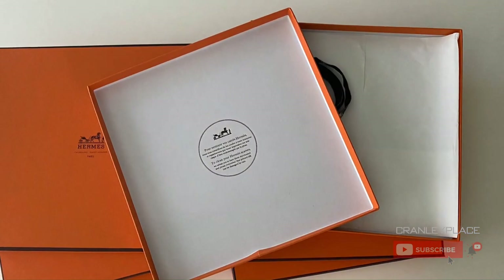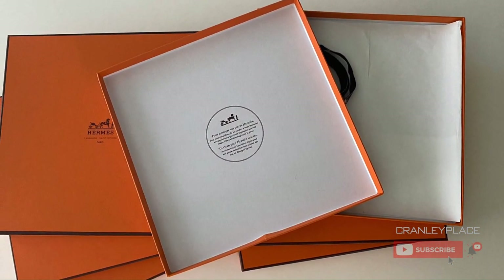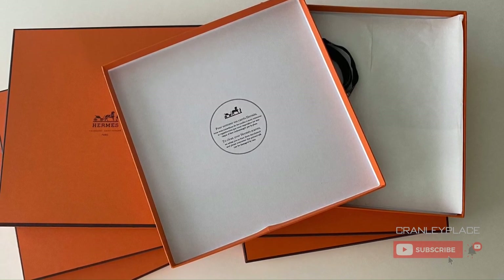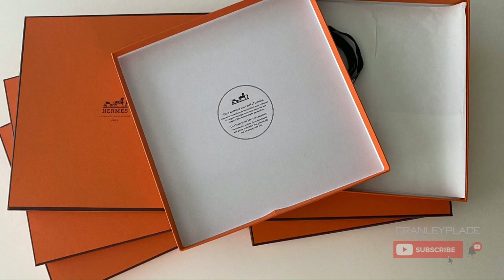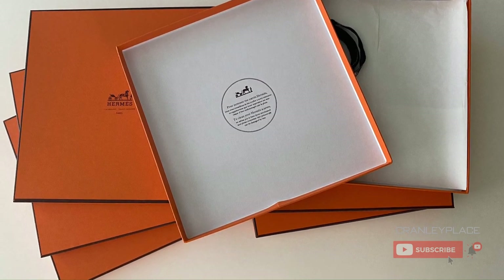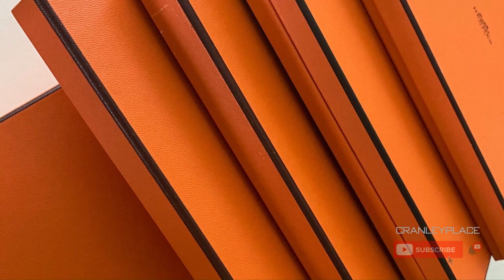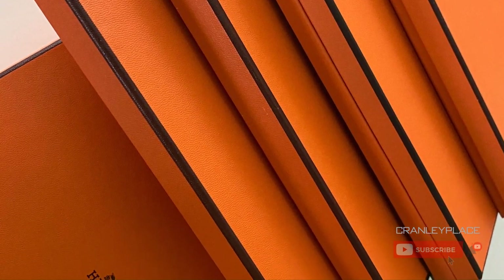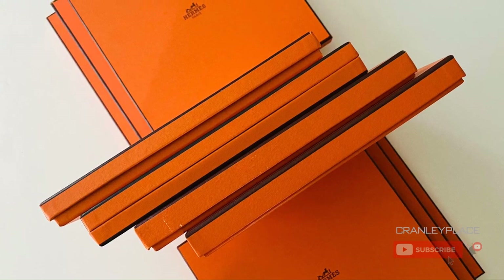A 90 by 90 centimeter scarf comes in a square box like this. It has acid-free paper, the printed warning about getting the scarf wet, and these distinctive pinstripes on the corners. I will add that these boxes have changed over the years — here are a few older ones, whereas the newer ones use slightly less cardboard, which is especially noticeable on the sides.